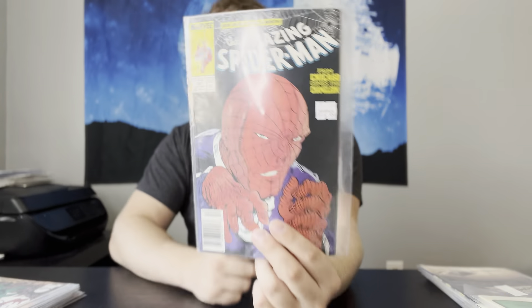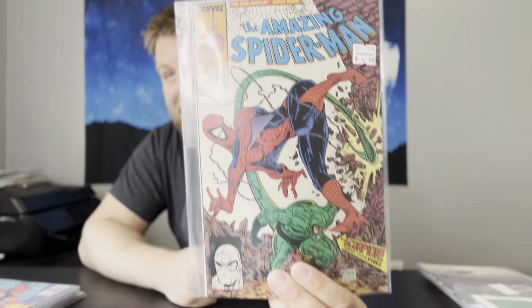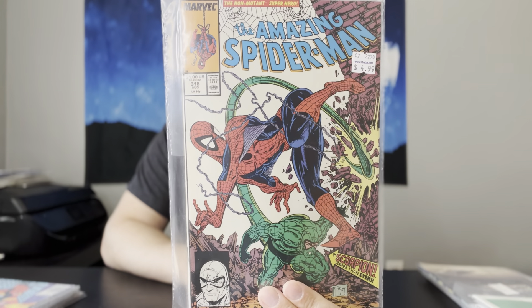We have Amazing Spider-Man number 307, Origin of Chameleon, and it is a newsstand with a great McFarlane cover. I'm going to have to get that one pressed — that might be a slab-worthy book, or maybe not. But still a nice book. Next up, Amazing Spider-Man number 318 — great McFarlane cover as well. And for Spider-Man, the last book: I could not believe that I found this book in the back issues. It's one you never see in back issues at stores. What's even funnier is that I saw somebody right before me going through all of these Spider-Man boxes, and this was in there and they left it behind.